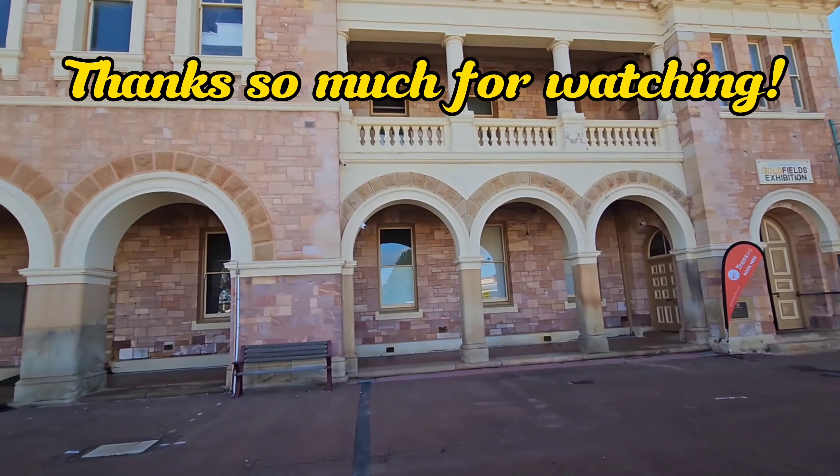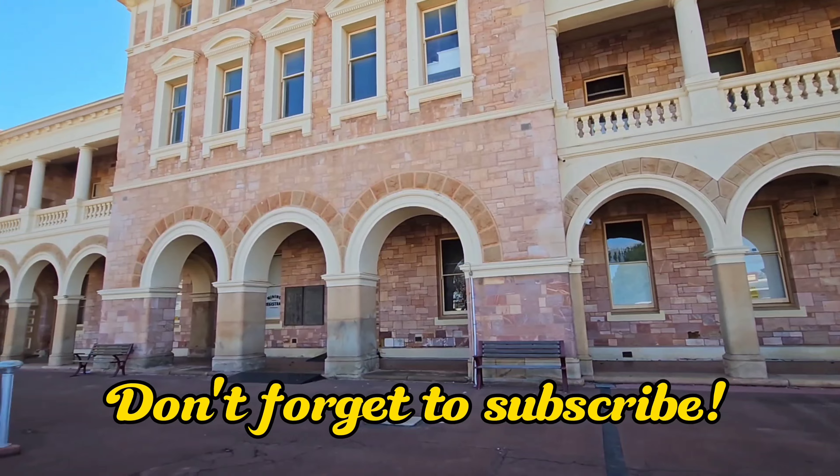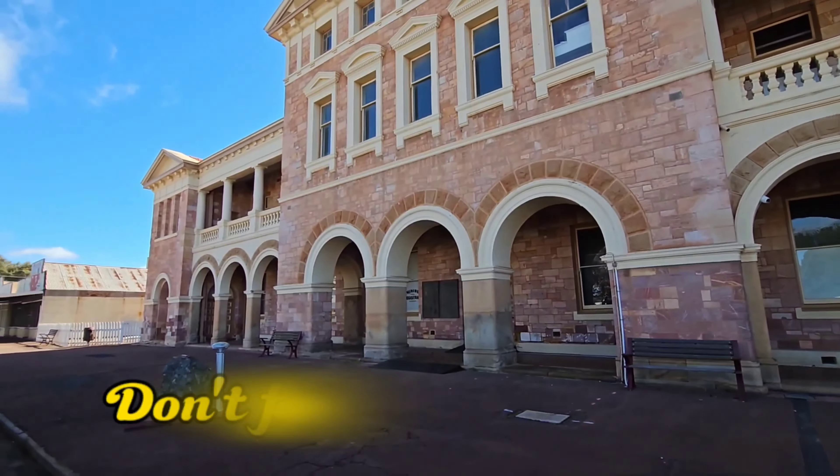Even if it's just for that amazing bottle collection — thanks so much for watching, and don't forget to support us by hitting that subscribe button. Take care out there and see you soon.